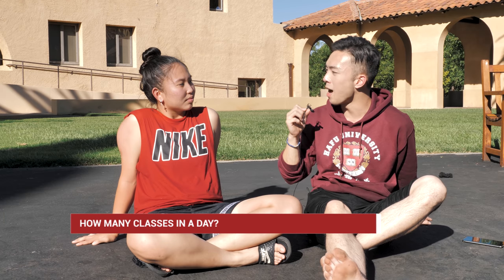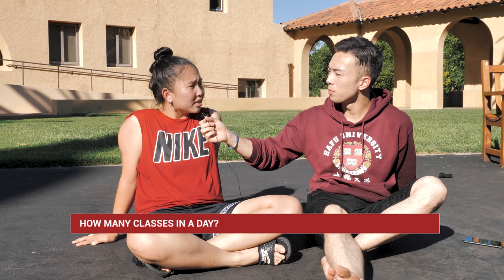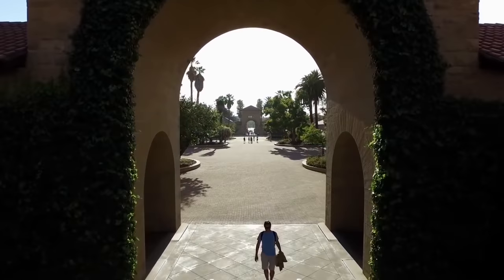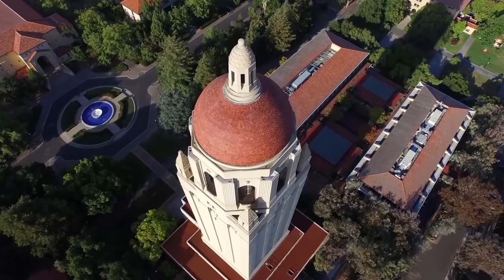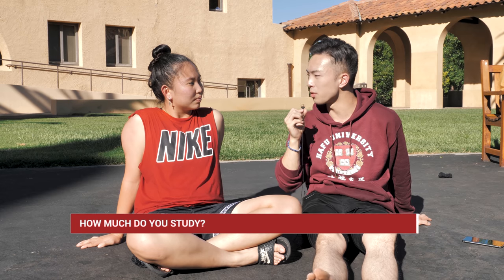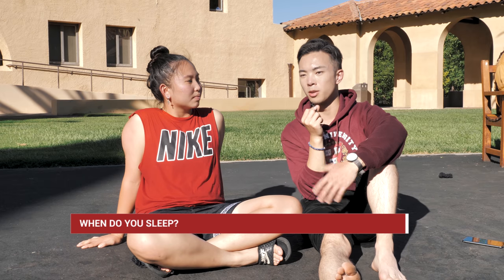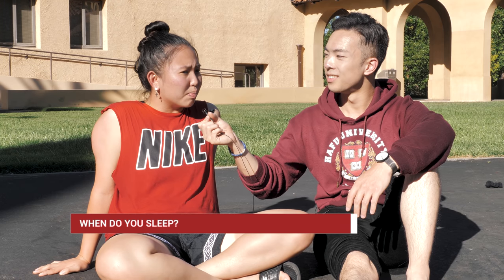How many classes do you usually have in a day? I would say two to three — it depends on how you plan your schedule. Most of the classes will be like one right after the other, which people like. Does every freshman live on Stanford campus? Yes, freshmen are required to live on Stanford campus. How much time do you think you spend on studying? I usually dedicate around two to three hours a night. I like to spread it out. What time do you usually go to bed? I'm a night owl, but most people will be up until one or two.